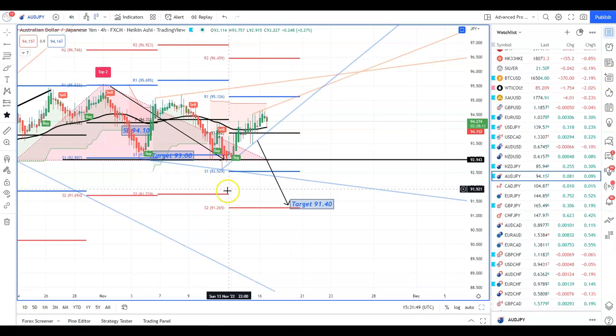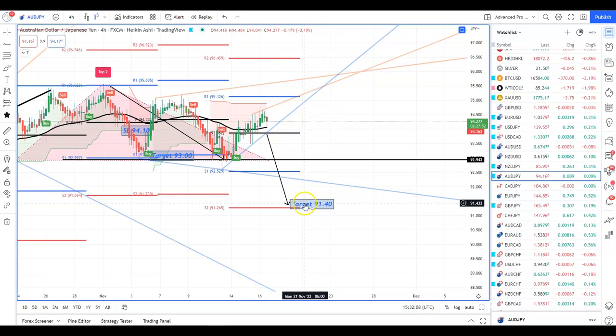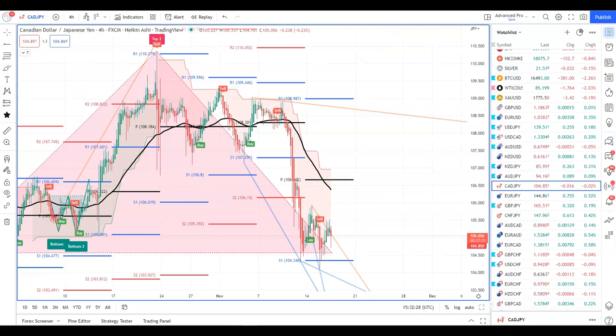We're still waiting for the breakdown on the yen crosses — not seeing it yet. Pound/yen has started to make a move but it's now mixed. This is holding support; any break of the support line and the central pivot at 93.86 — current price is 94.15 — and we can expect further downside down to 91.40. Congratulations if you traded the Canadian/yen. This is a four-hour chart and this move happened on the 21st of October.